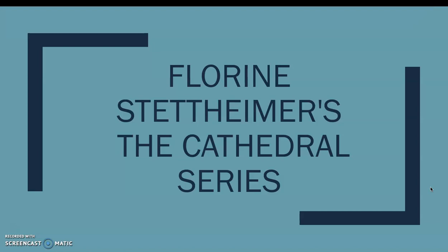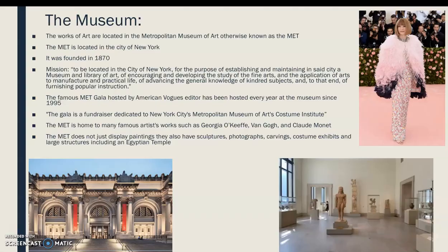Hi guys, my name is Maya and I did my project on Florine Stettheimer's Cathedral series. This series is located at the Metropolitan Museum of Art, otherwise known as the Met.